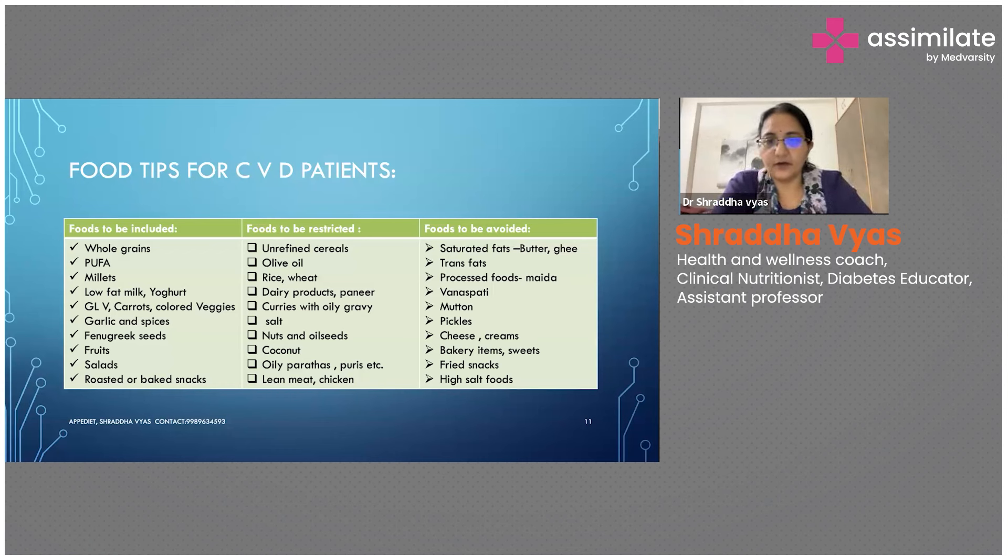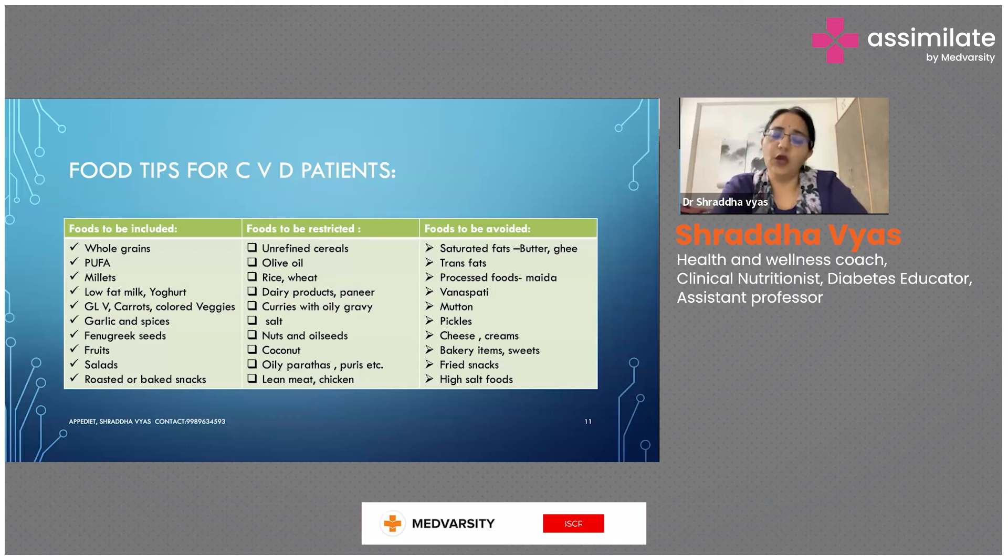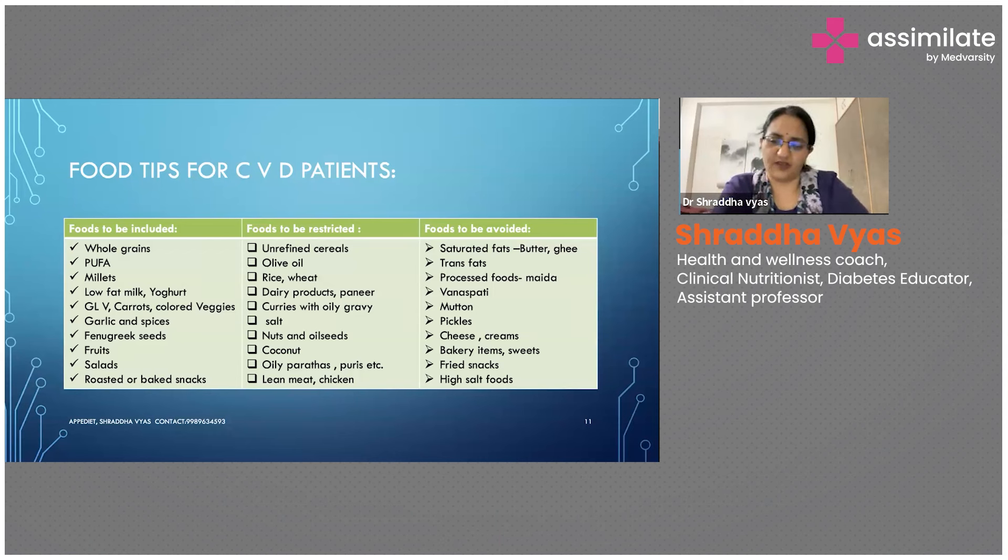Foods to be restricted: unrefined cereals, processed foods, polished rice. Olive oil is good for health no doubt, but the amount consumed has to be carefully monitored. Rice and wheat products should be consumed very sparingly. Especially in South India, after sunset it is advisable not to have rice — and at lunch, prefer brown rice or unpolished rice.